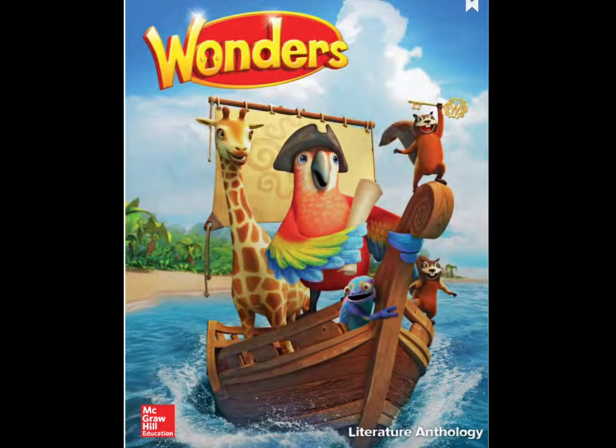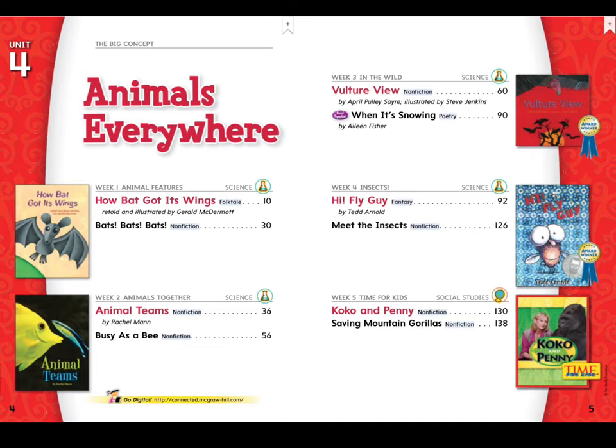Hi, first graders. It's that time again. Guess what? You have this book. I want you to press pause on the video, run and get your literature anthology. We are on our second week in unit four. So once you get your copy out, go ahead and turn to page 36.